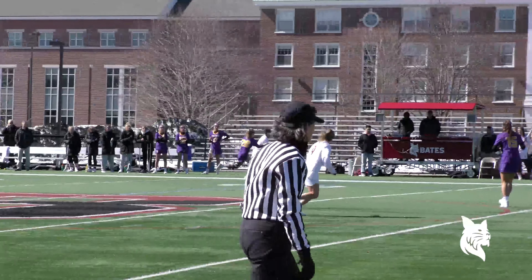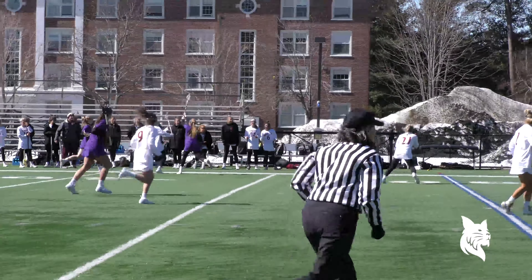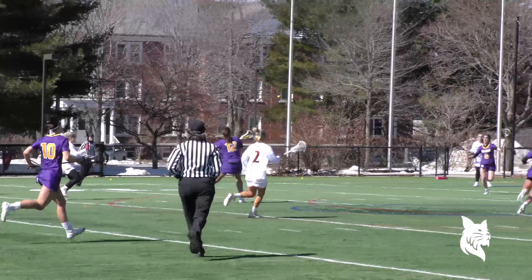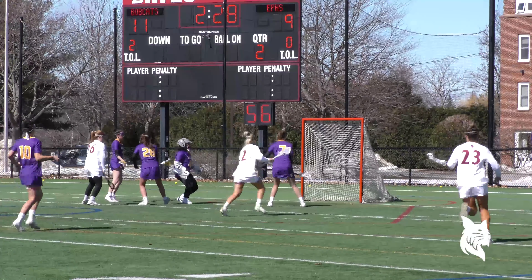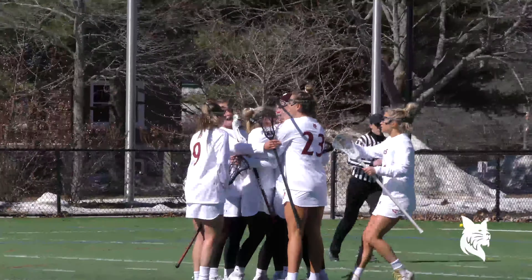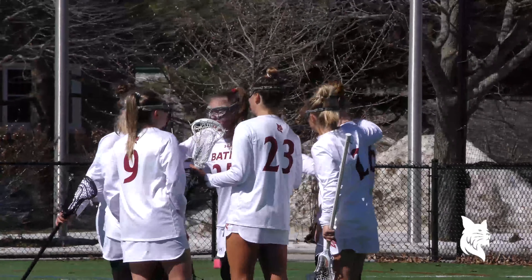Swartz, four on the shot clock, and they score! Avery McMullen from the tough angle on the goal line as the shot clock was about to expire! Summer Dias, good ball to Swartz, she shoots and scores!